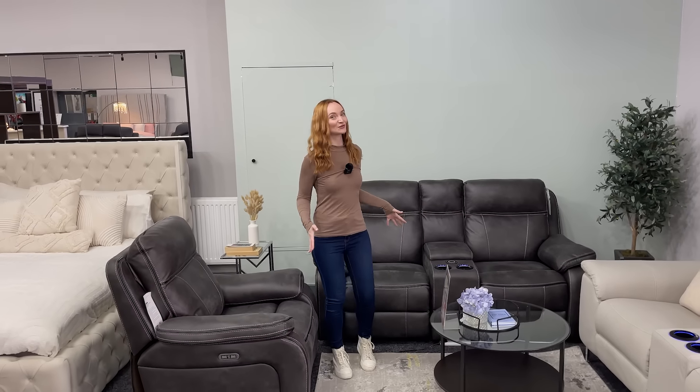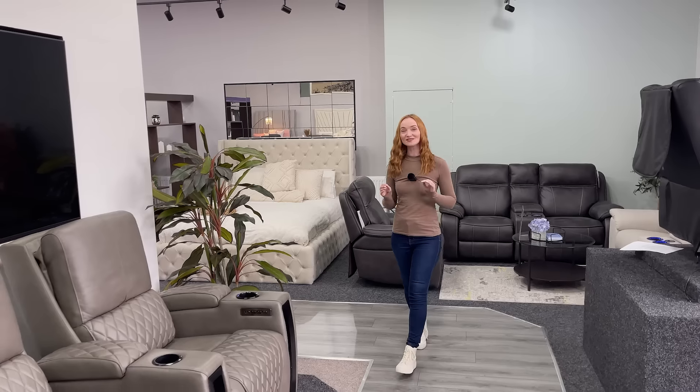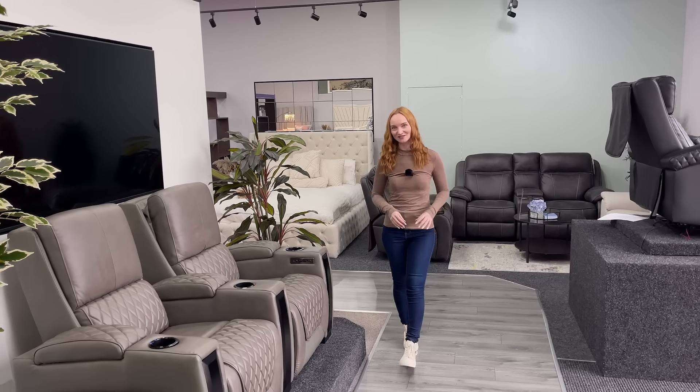If you want more, the Vincent model has unbeatable comfort, and for something bold, check out the Assisi model in real leather, fully loaded with features you will love.